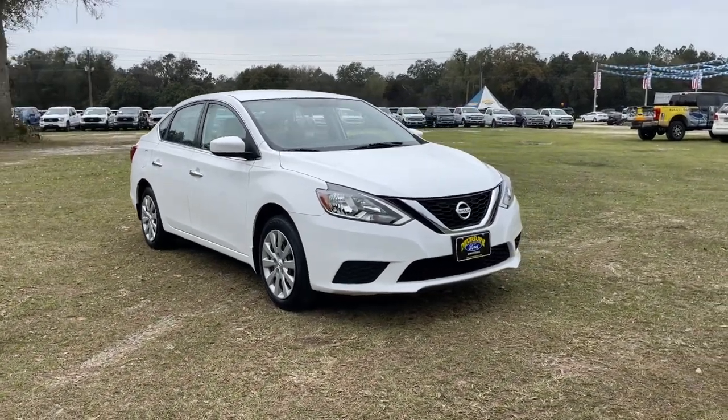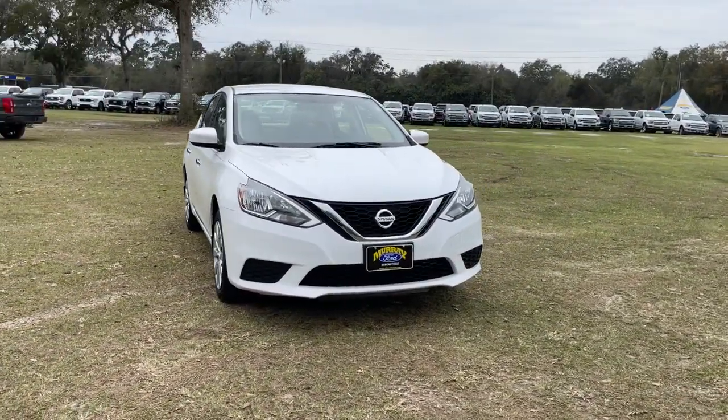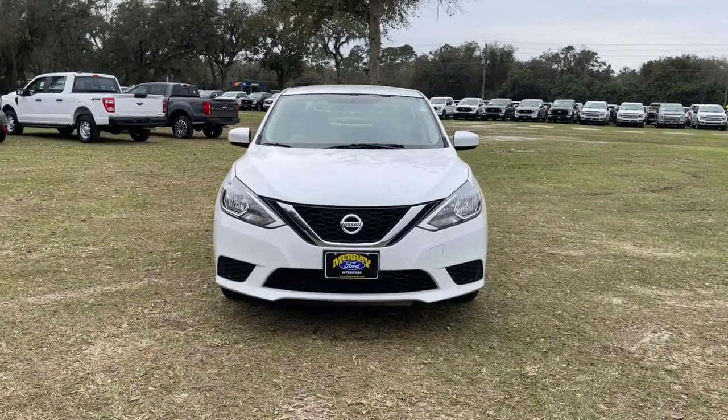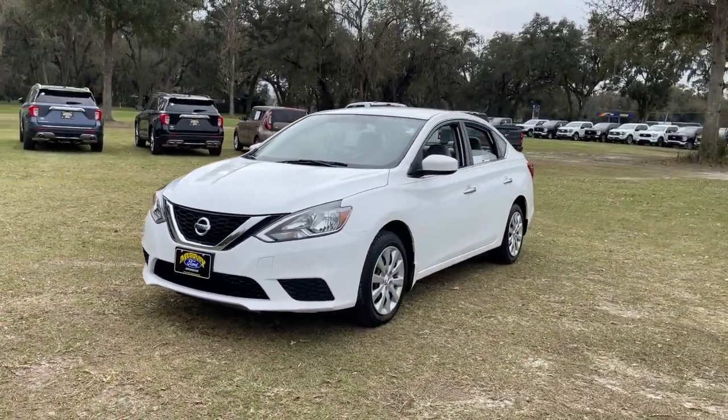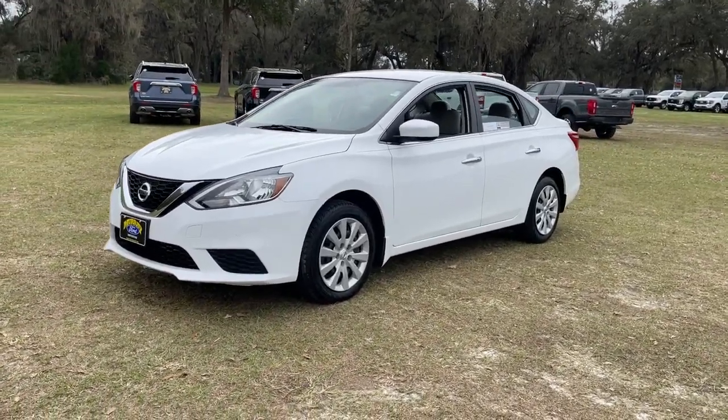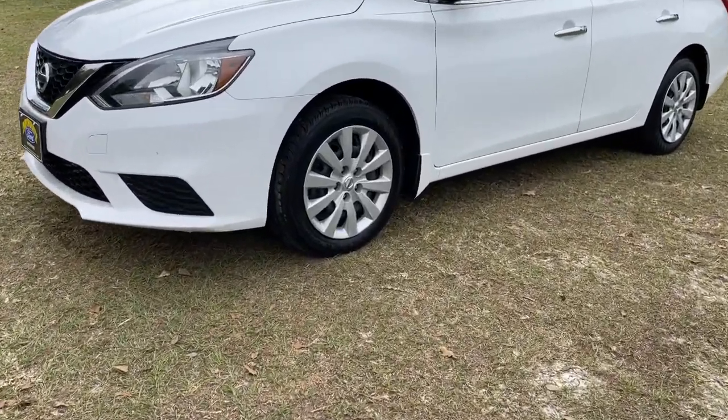Enjoy the view of this 2017 Nissan Sentra. With less than 25,000 miles on the odometer, this vehicle provides excellent value. Comfort, convenience, safety, and fun are all yours in the sleek and spirited Sentra.